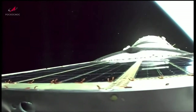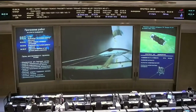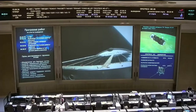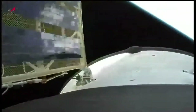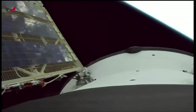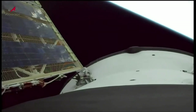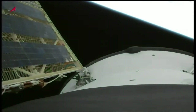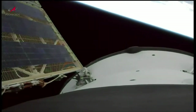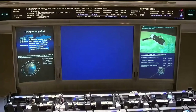We have third-stage shutdown and spacecraft separation. The command has now been issued for solar array deployment. We have confirmation of solar array deploy and navigational antenna deploy as planned. The Progress is now in its preliminary orbit, beginning its two-day journey to reach the International Space Station early Saturday morning.